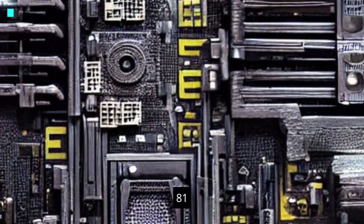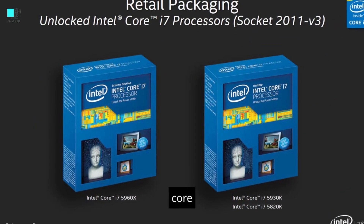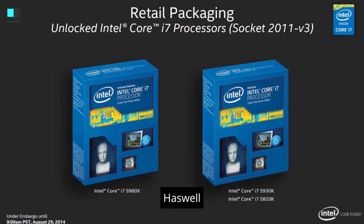Socket. H81 motherboards typically use the LGA 1150 CPU socket, which is compatible with Intel Core i3, i5, and i7 processors from the Haswell generation.